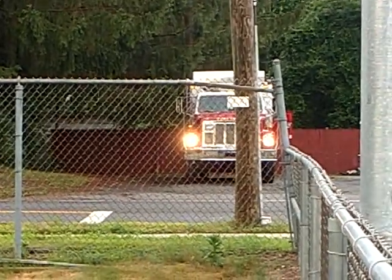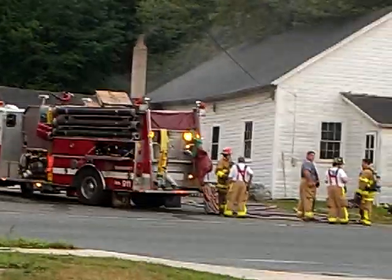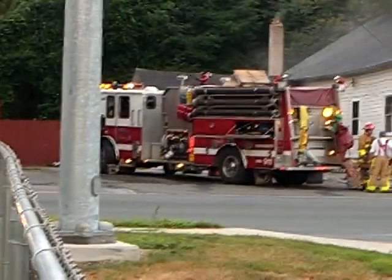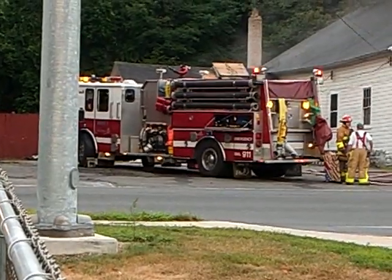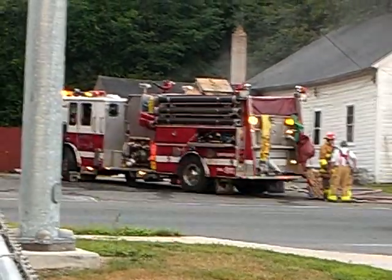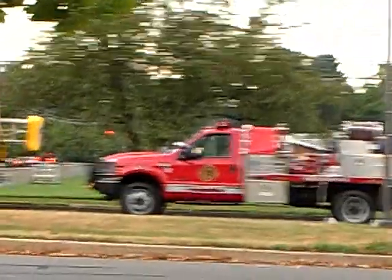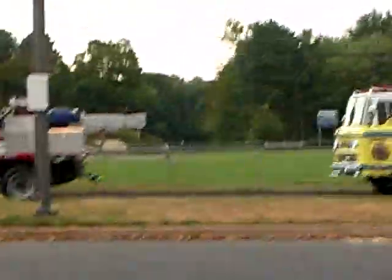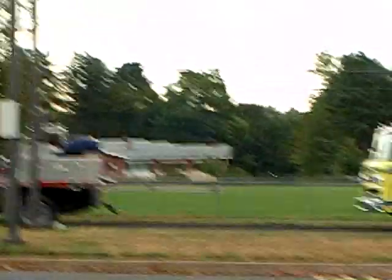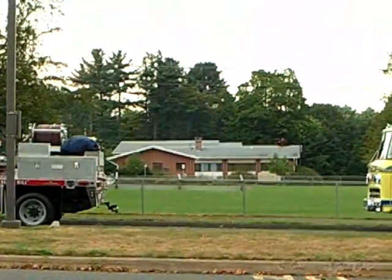Forget which road it's off of. And here, Engine 1 is housed at the station on West Avon Road. In fact, this is West Avon Road, and that is the station.